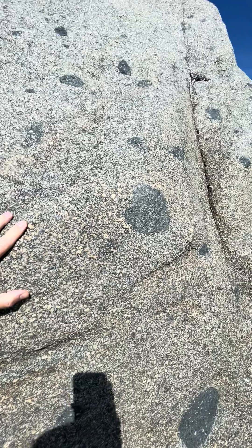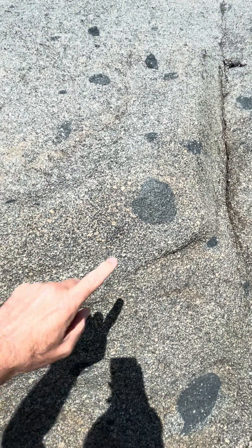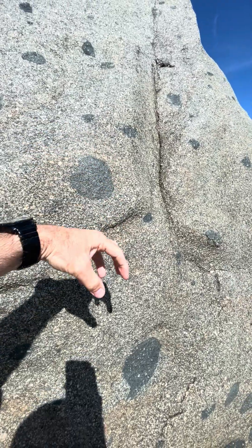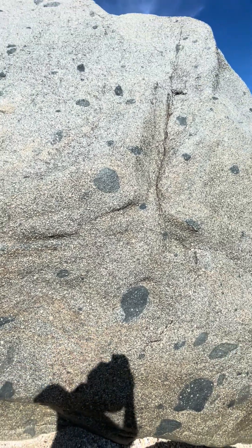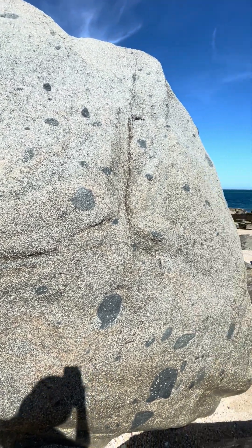So once upon a time, about 650 to 700 million years ago — so Precambrian — this was the parent rock, the diorite. The granodiorite was intruded up into it, and these blobs here have fallen down into the granodiorite. They're part molten, being assimilated in. Absolutely beautiful, isn't it?